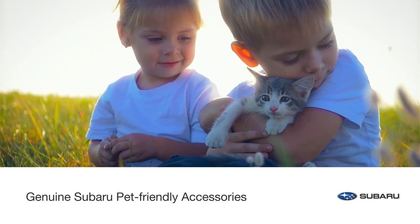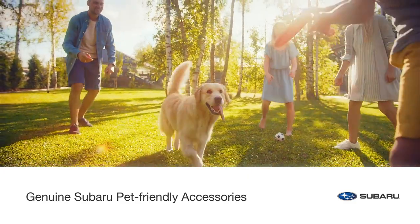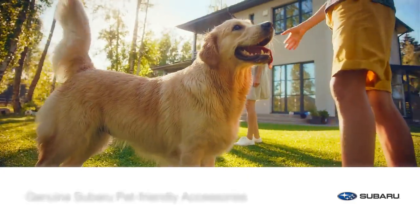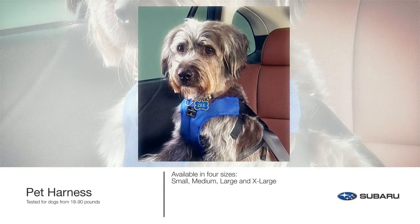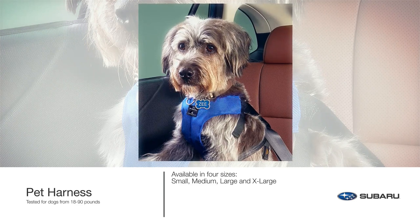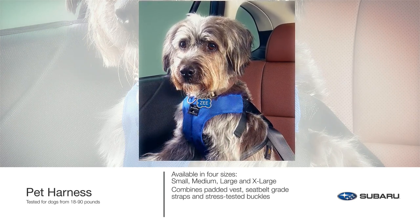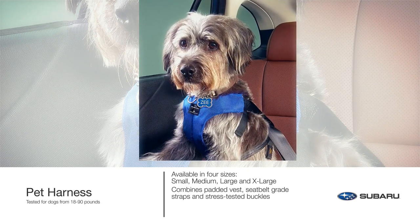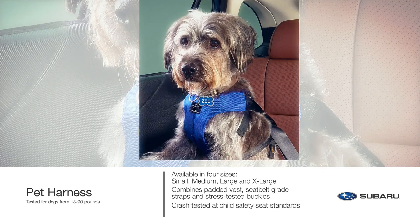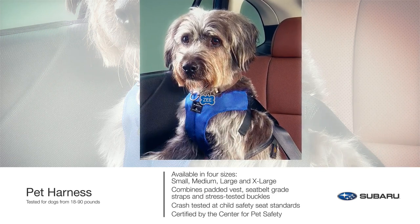Subaru loves pets and we know you love your furry family members too. Keep them safe and comfortable with genuine Subaru pet-friendly accessories. Before you fasten your own seat belt, buckle up your dog for safety. The pet harness, manufactured by Sleepypod, combines a padded vest, seat belt braid straps and stress-tested buckles that work together to help prevent injury in case of a vehicle collision. The pet harness is crash tested at child safety seat standards and certified by the Center for Pet Safety.